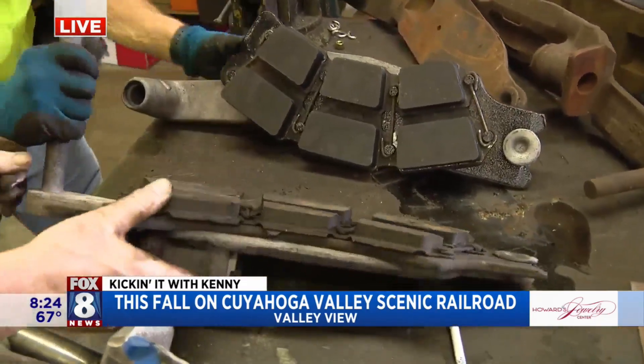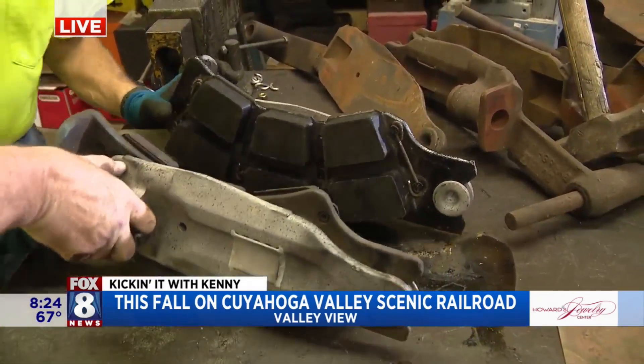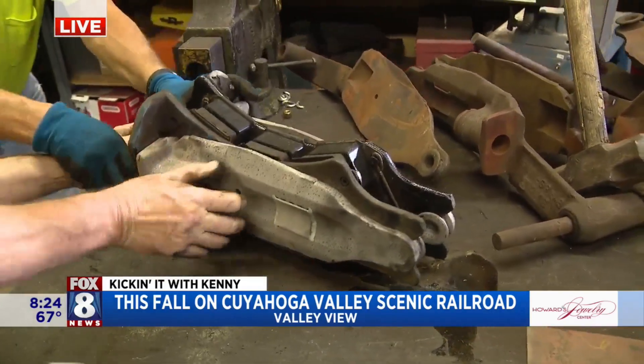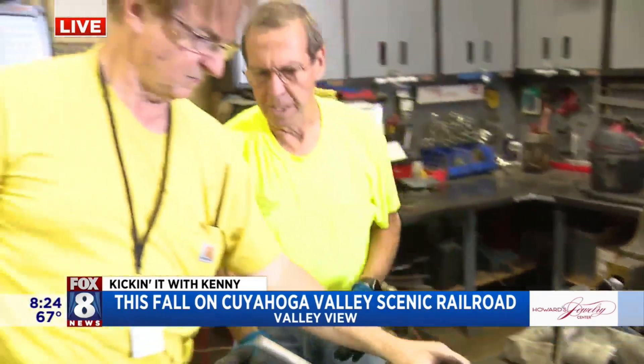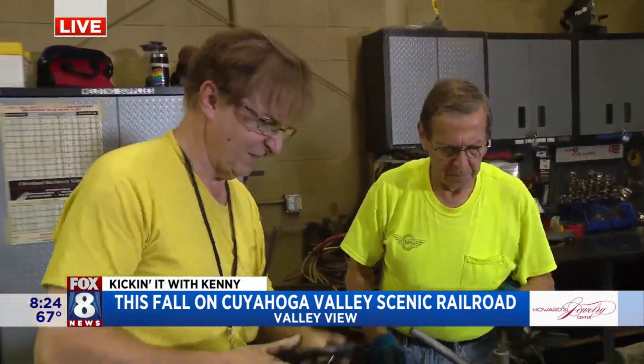A train car weighs about 80 tons, and it takes 16 sets of these brakes per car to stop the train. The cars are about 80 tons and the locomotives are about 140 tons — so 16 of those brake systems per car, otherwise the train wouldn't stop.